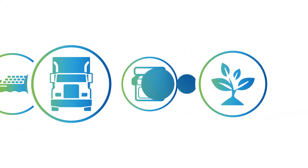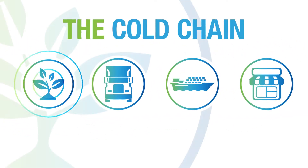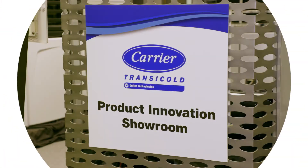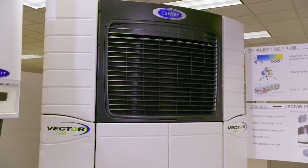The cold chain refers to the three major steps that bring fresh produce to your table. As harvested food leaves the farm, an important way to reduce food waste is making the transportation of that food more sustainable. And that's where Carrier's innovation is transforming the industry.